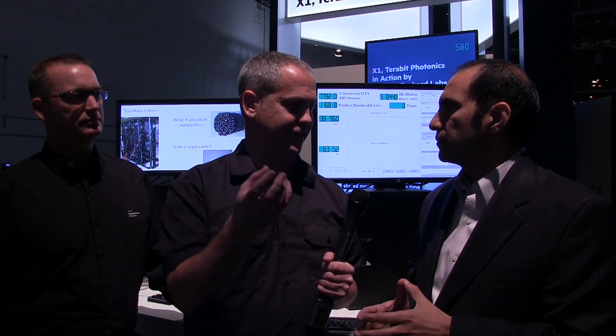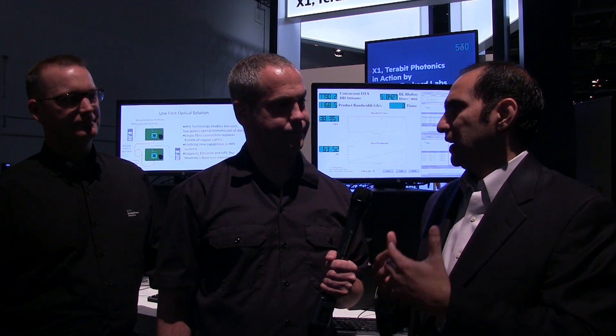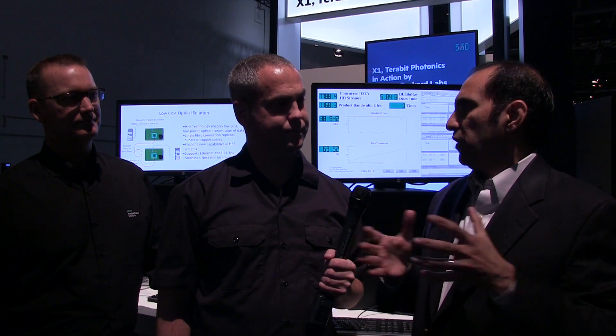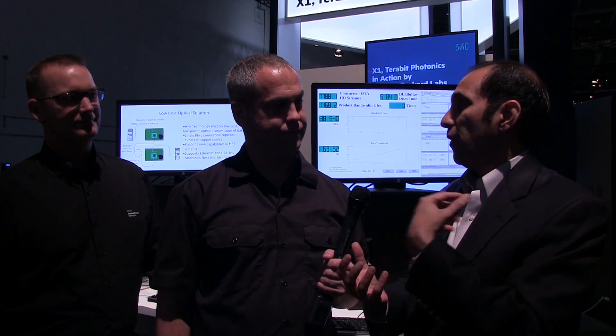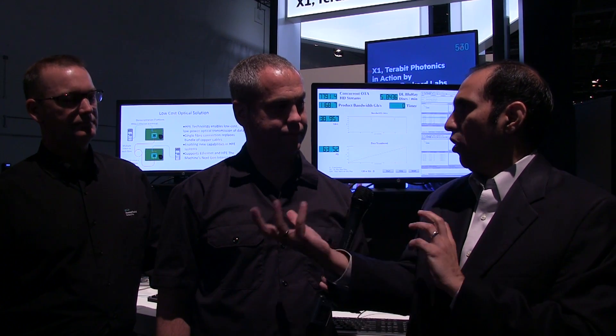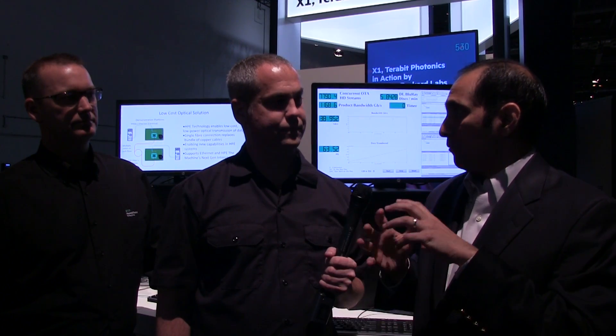How much time does getting to exascale save? It's going to save many orders of magnitude in terms of solving these problems. What used to take months and weeks will be solved in days and minutes. That's a very significant increase. The bigger piece going forward is the exploding amount of data — a lot of times computation and flops are good, but today we've got to incorporate all these data-intensive compute workloads, because big data and unstructured data is the fastest growing.